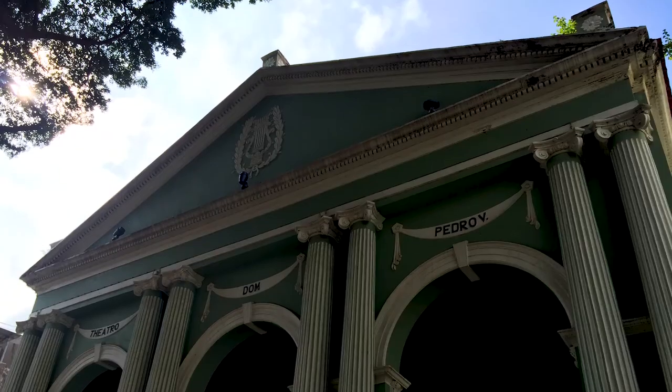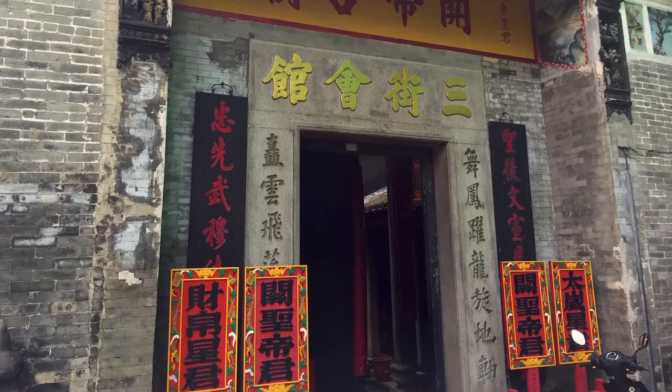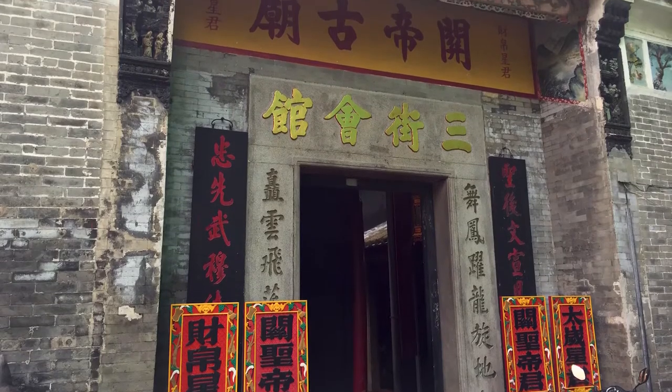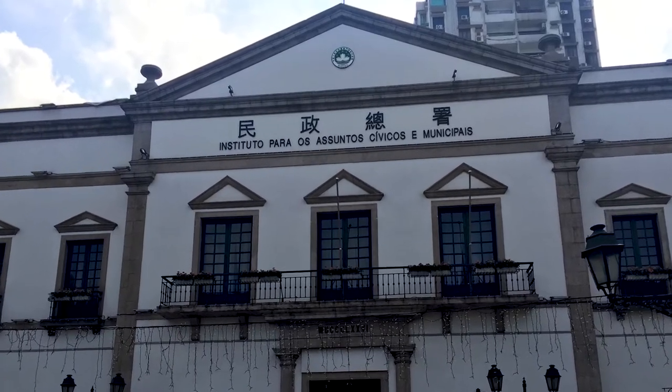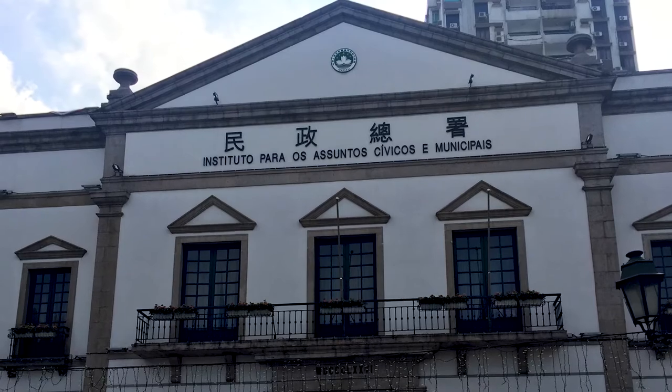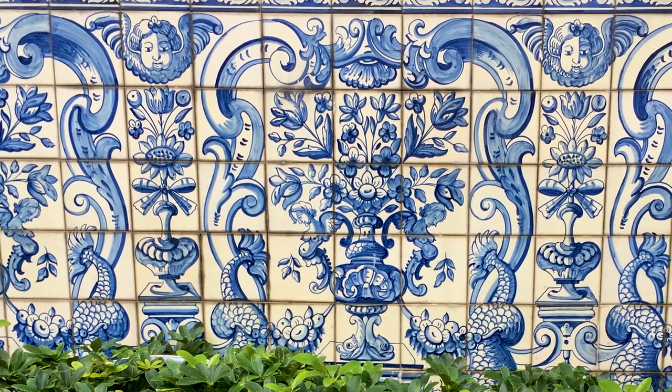All up, there's a heap of great stuff to see in Macau. It's such an intriguing blend of European and Chinese culture that's just really rare to see. We loved all of the traditional Portuguese-style white tiles with blue paintings,